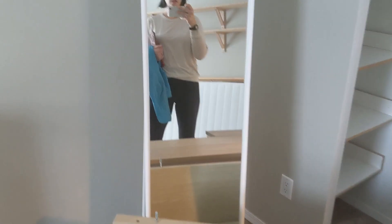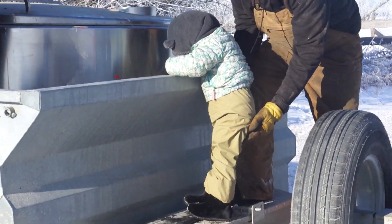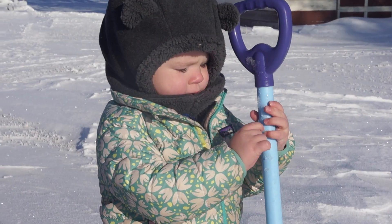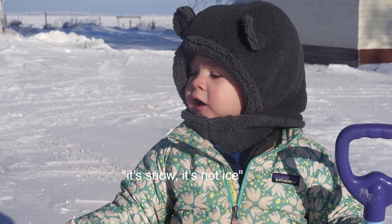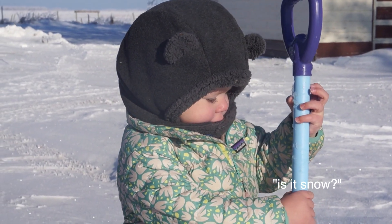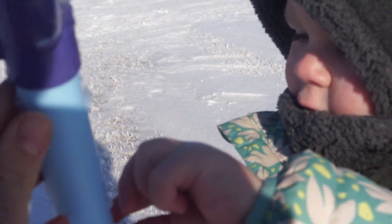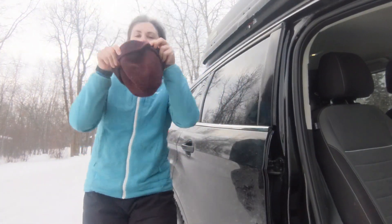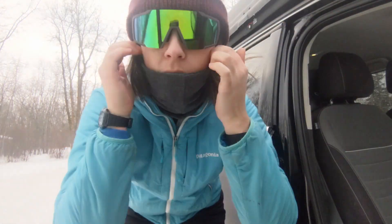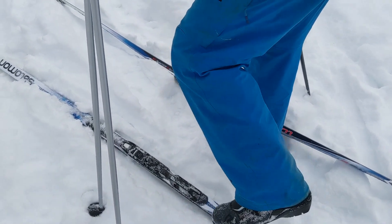I'm pretty sure every time somebody moves they say this is definitely going to be the last time we ever move. Hang on tight, buddy. Is that ice cream? Is it snow? Eat some snow! I guess I need to wax mine soon.